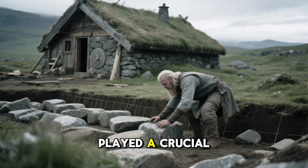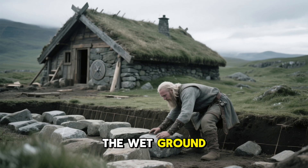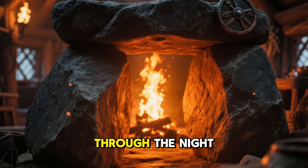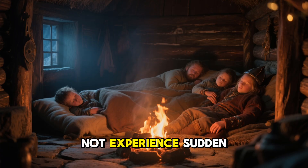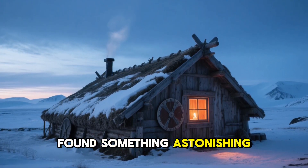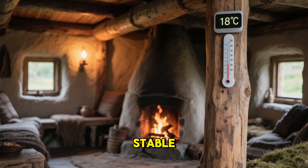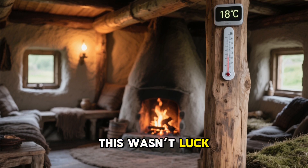The foundation also played a crucial role. The Vikings built their homes on deep stone bases, not just to lift them above the wet ground, but to create what we would now call a thermal mass battery. Stones heated by the central fire during the day slowly released warmth through the night. This meant even when the fire burned down to glowing coals, the house did not experience sudden temperature drops. Modern engineers who reconstructed these homes found something astonishing: even with outside temperatures falling below minus 25 degrees Celsius, the interior of a properly built turf house could remain at a stable 19 degrees Celsius using minimal fuel. This wasn't luck — it was engineering.